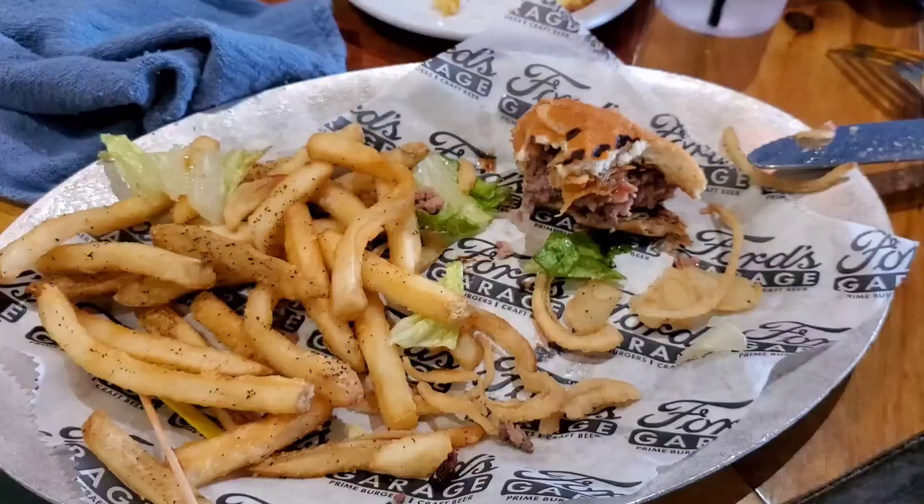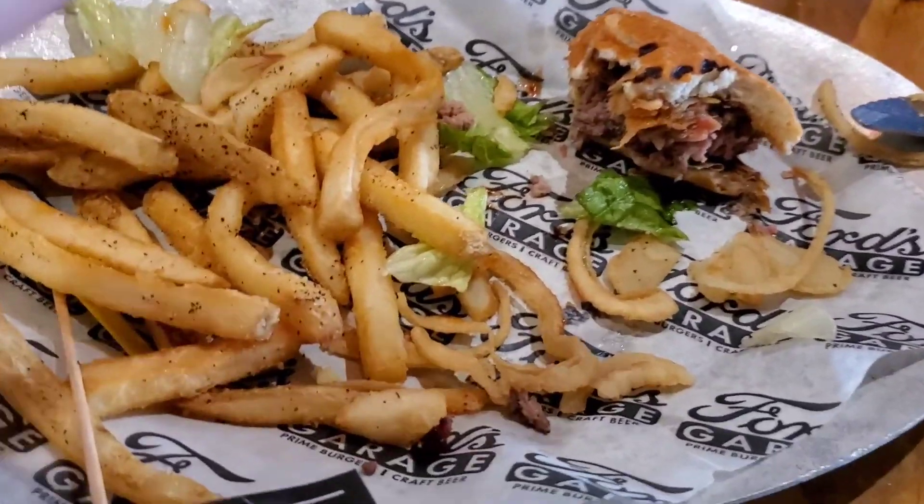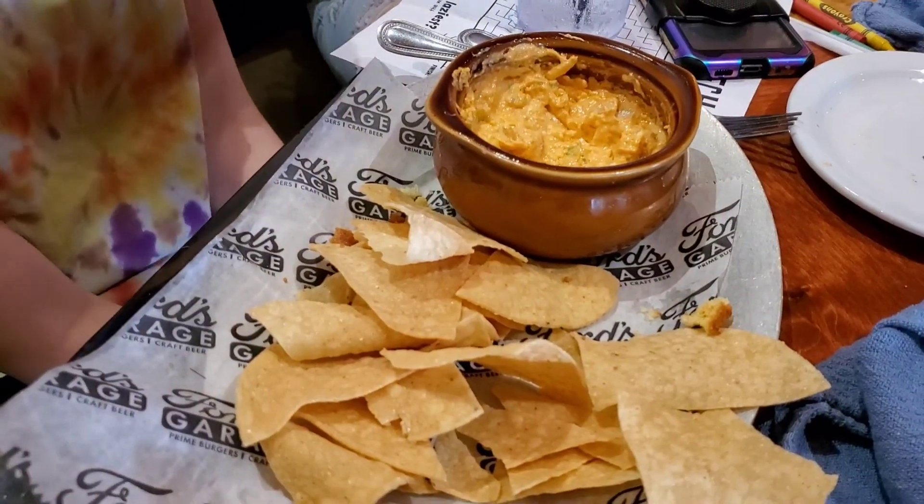My burger was really good — it was actually like a real burger, not like a frozen burger. It was cooked perfectly. What do you think of yours? Delicious. You ate most of yours. It's a lot to eat. We got cornbread too — he ate a whole cornbread one. He liked that.